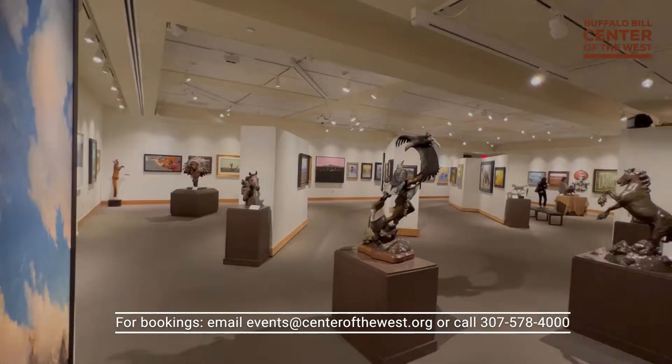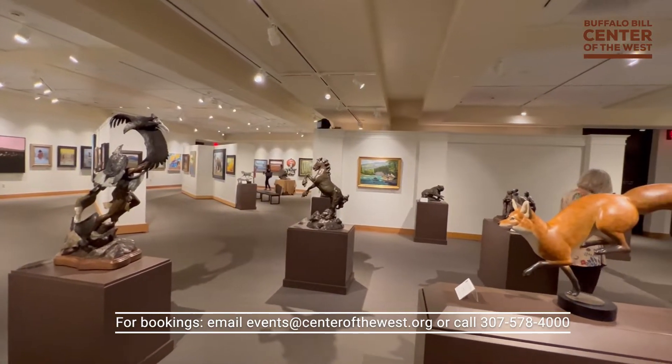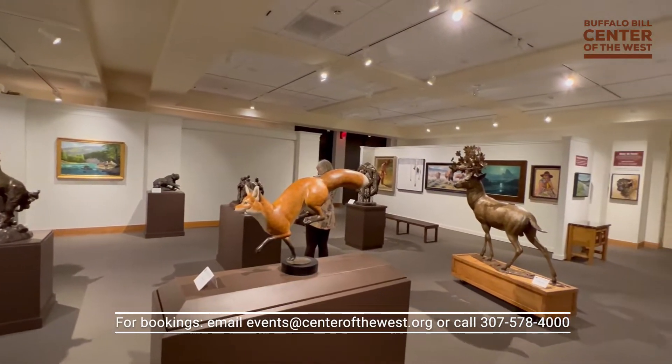The elegant John Bunker Sands Photography Gallery is a great space for daytime meetings or evening functions. The exhibition space has a full bar and showcases a variety of world-renowned artists throughout the year, offering a unique photographic backdrop.